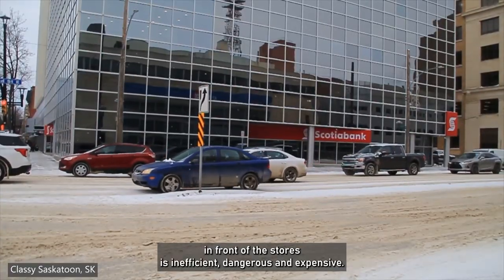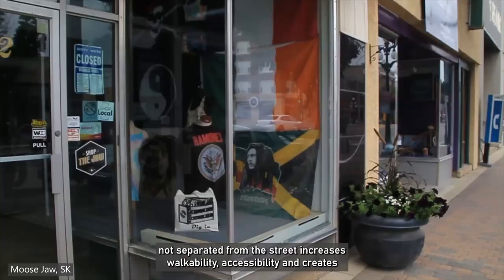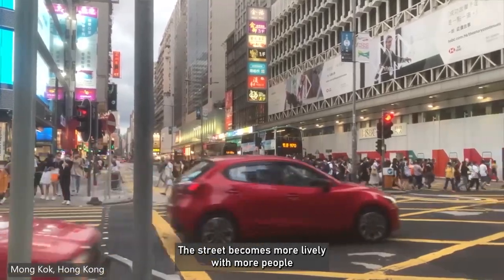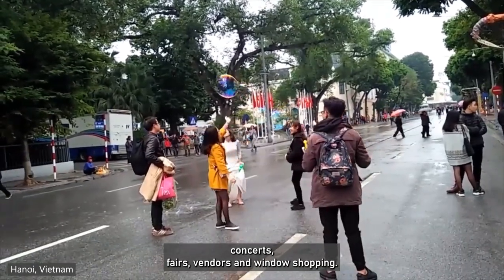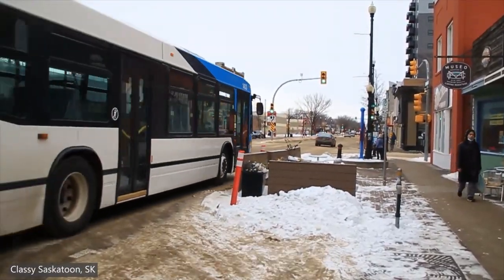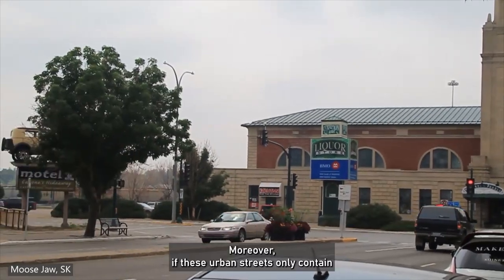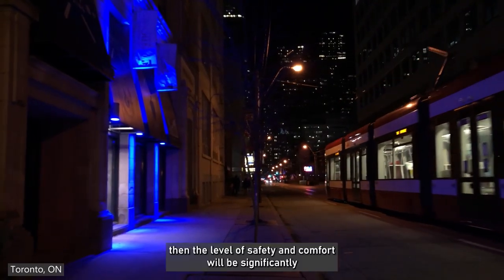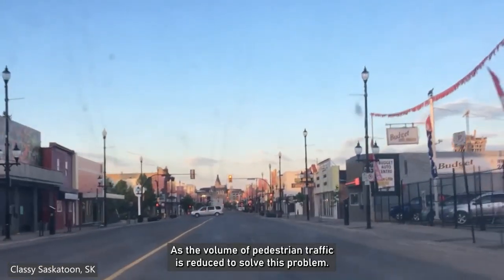Placing parking lots in front of stores is inefficient, dangerous, and expensive. Having stores not separated from the street increases walkability, accessibility, and creates an inclusive environment that allows social and cultural capital to thrive. The street becomes more lively with more people — not only through interactions, but also through street concerts, fairs, vendors, and window shopping. However, if the volume of traffic and speed is not restricted, the level of noise pollution and air pollution can be an issue, especially for vendors closer to the street. Moreover, if these urban streets only contain commercial and office spaces active during working hours, the level of safety and comfort will be significantly decreased for pedestrians at night when they are closed, as pedestrian traffic is reduced.